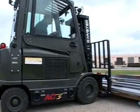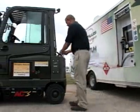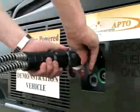It will do anything that a conventional forklift will do. There are no emissions — the only emission is water. The advantage of this hydrogen-powered fuel cell forklift is that you can refuel it at the end of a shift in about two to three minutes.